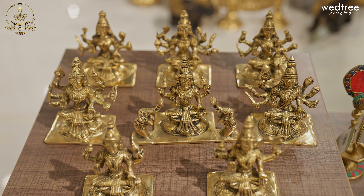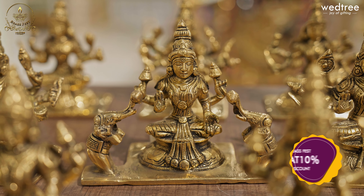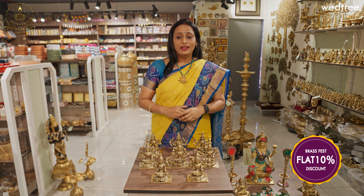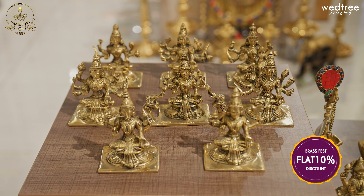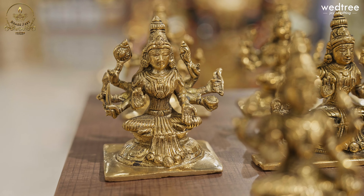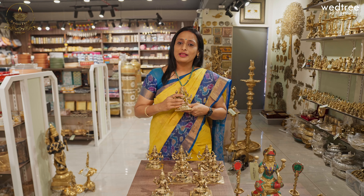These Ashtalakshmi are considered very, very auspicious to own. There are many varieties of Ashtalakshmi starting with idols and figurines. We have name plates and beautiful wall hanging frames available in Ashtalakshmi. I have a few varieties. This one is an eight-piece set of Ashtalakshmi that weighs approximately eight kgs. It comes with pieces of five inches each, and you can use it for many, many years.